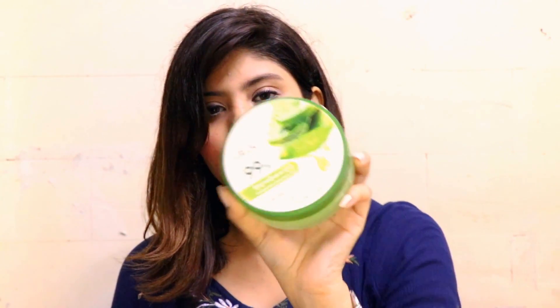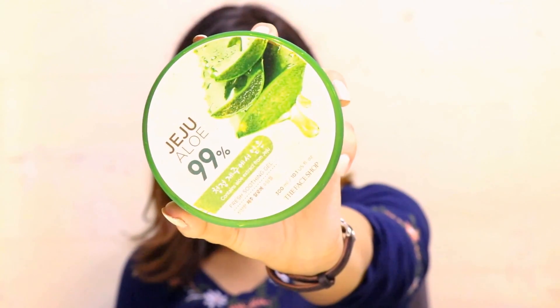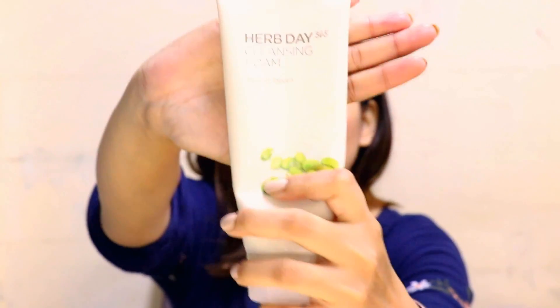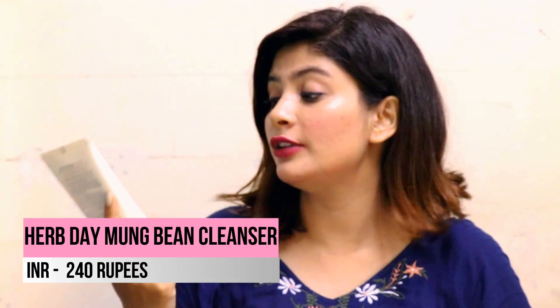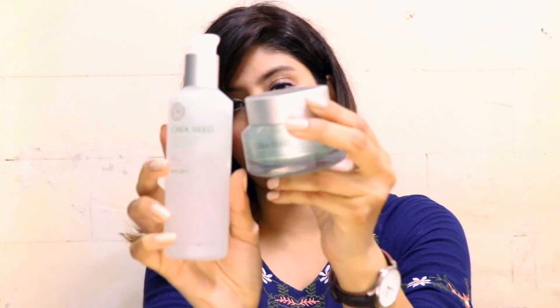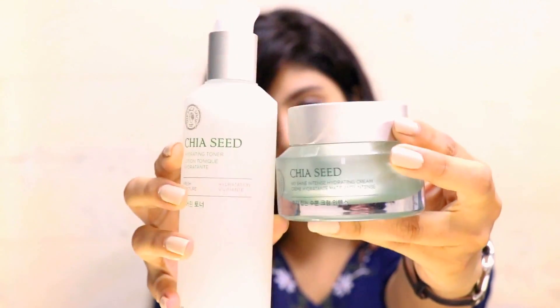I also got the Herb Day Moonbeam face wash. It's a really good face wash if you have breakouts and pimple marks. I've been using it for the past two to three days and my skin looks really bright and clean after using it. Then moving on, the next products I got are two items from The Face Shop that I've heard great things about.